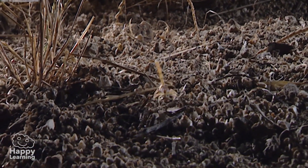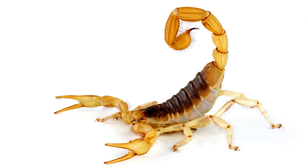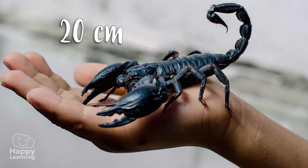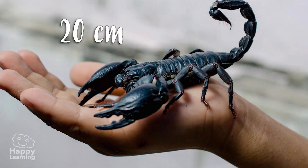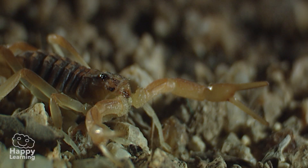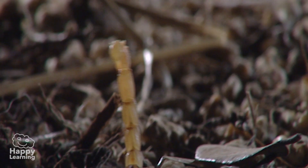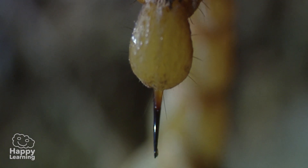Scorpions are the biggest arachnids. The largest ones can measure up to 20 centimetres. They have huge chelicerae in their heads and use them to grab their prey before injecting venom with their sting at the end of their tail.